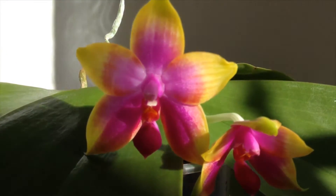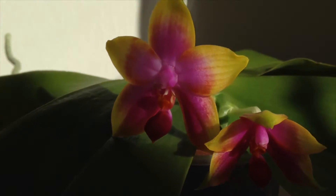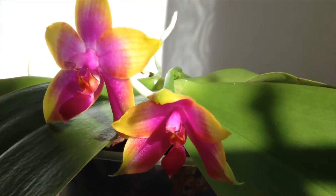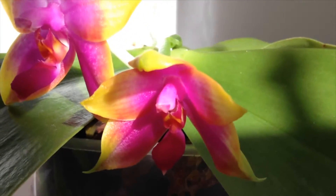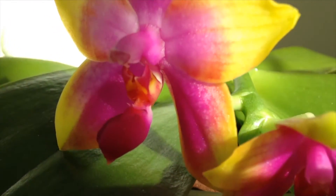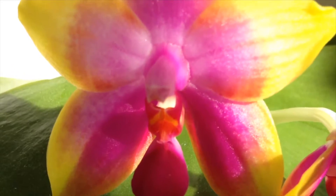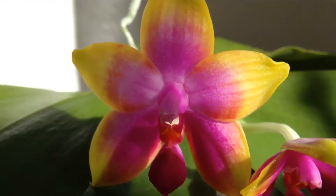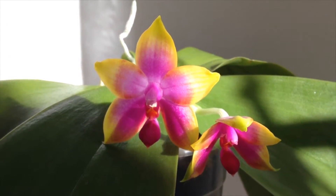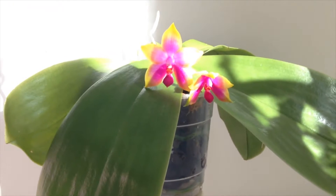Hello orchid friends! This video is about my Phalaenopsis Princess Cariolani, a cross between Violasia and Amboinensis. It bloomed from about early February to the end of April with only two flowers, and that is why I wasn't sure whether or not to make a video about it — and time went by and it finished blooming in the meantime. But since Andrea has just purchased this cross, and most probably the same variety that I have, I decided I could show you the footage that I have anyway.